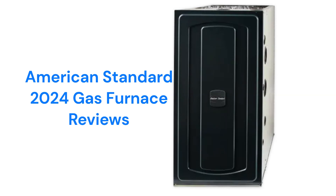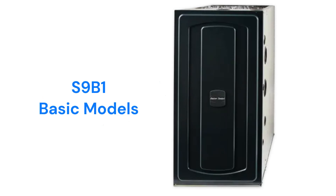The brand is backed by a decent warranty, but it does not include total unit replacement in case of heat exchanger failure, which is the industry standard. The S9B1 models are their basic 92% AFUE efficient gas furnaces with a fixed speed blower.